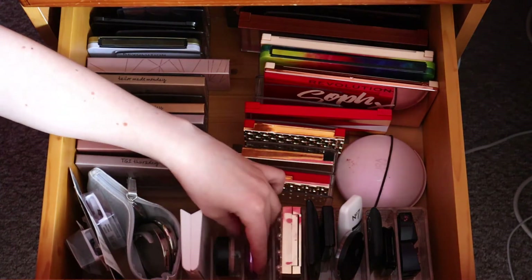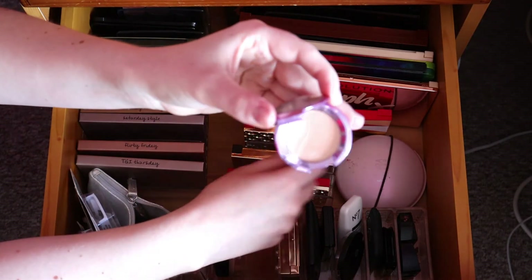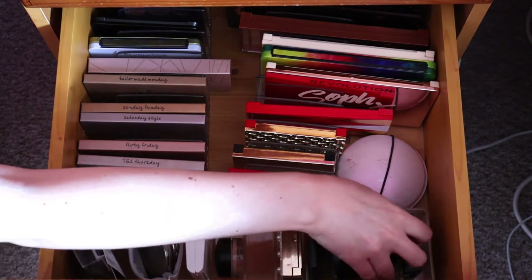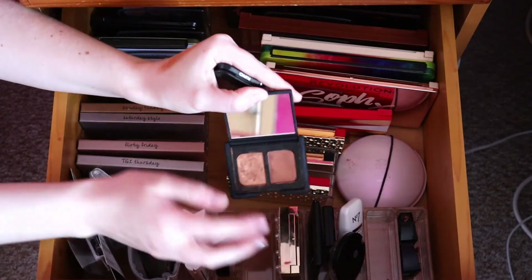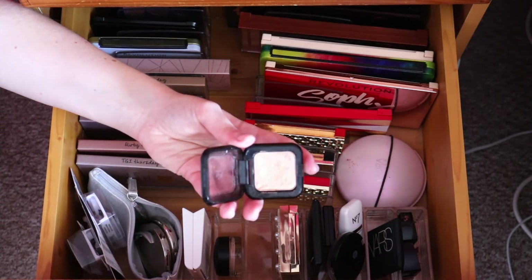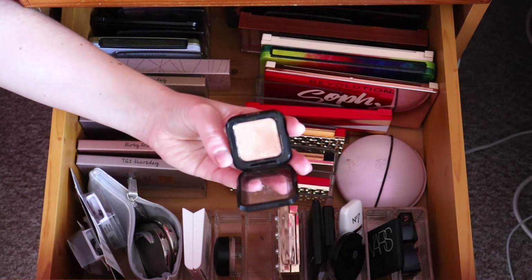For highlighter, I have to go for my Becca highlighter in Champagne Pop because I have not worn this yet - I've only swatched it. I need to give it a go and see whether it was worth breaking my no-buy for. For eyeshadows, I don't want a palette this time - I want to look at some singles I own. I've got a Kiko one that's quite gold and very pretty, a bit like a less vibrant version of my NARS one. I don't tend to reach for it often so I want to give it a go and see if I want to keep it in my collection.